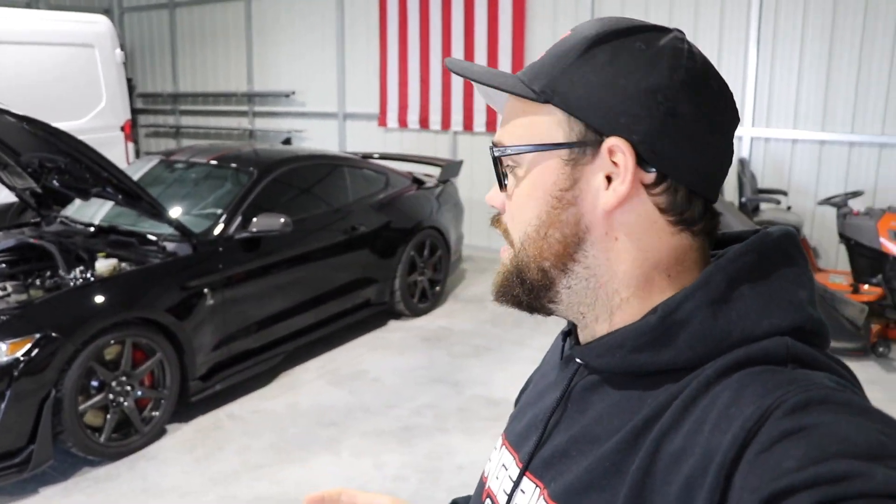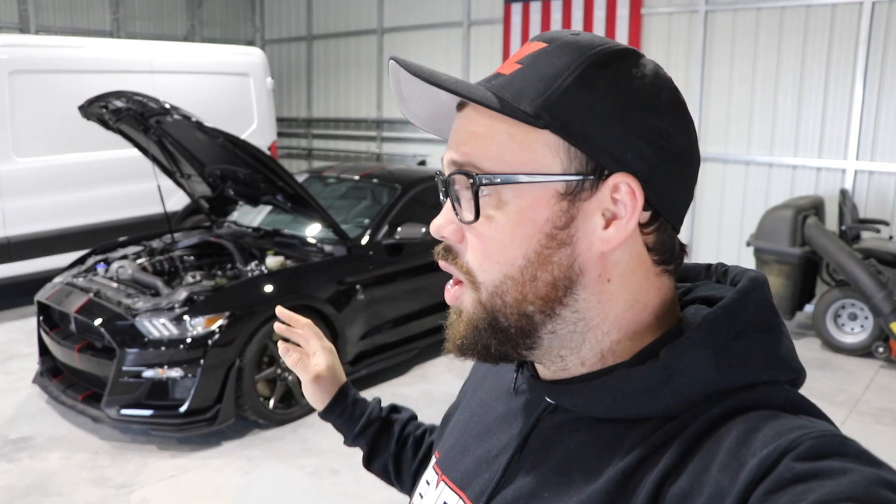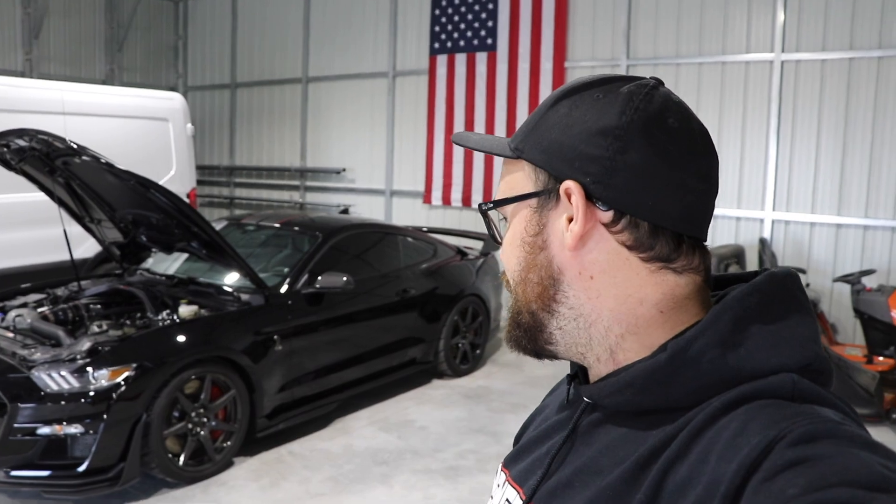You guys saw the previous video where we made a review video of this car long before the Code Red GT500 came out. This thing's been around for a while, and it is an absolute ripper. However, the last video we made on it, we were talking about some issues with the trans slipping. Don has spent some time and figured out quite a few things and some little tweaks.